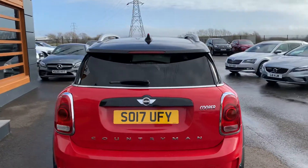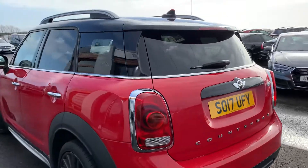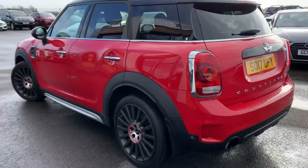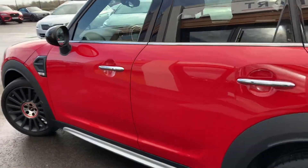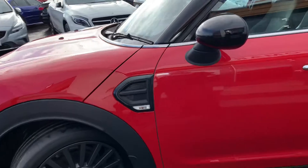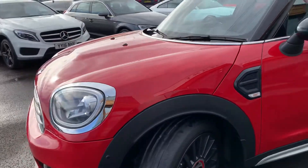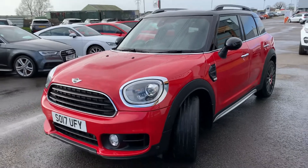Sharkfin aerial on the top. Rear tinted windows. And within this particular — sorry, Countryman — it does have the Chilli Pack.